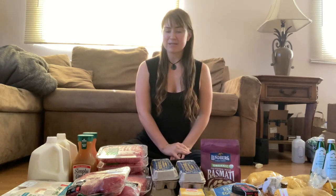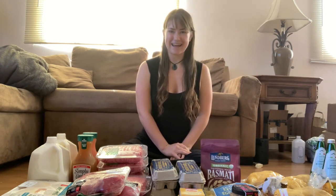Hi everybody, if you don't know me already, my name is Kaylee. I'm a gut health nutrition coach and I help people overcome their chronic gut and digestive issues using the principles of ancestral nutrition as well as some other holistic health principles. In today's video I'm going to be sharing an ancestral and gut healing week of eating — slightly over a week, about nine days, for both my boyfriend and I.